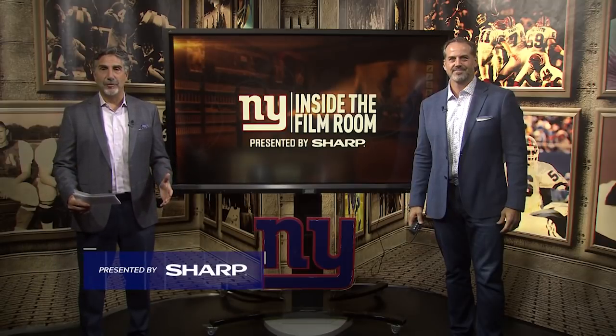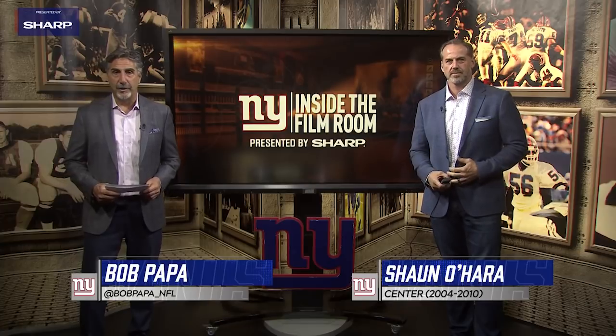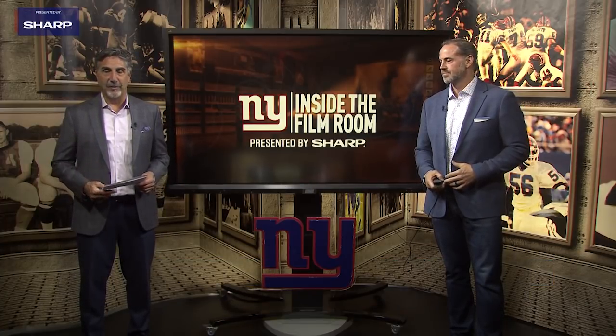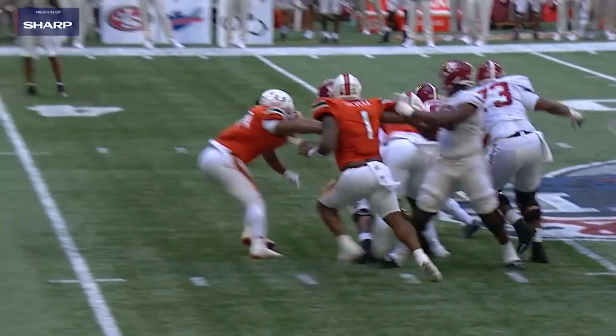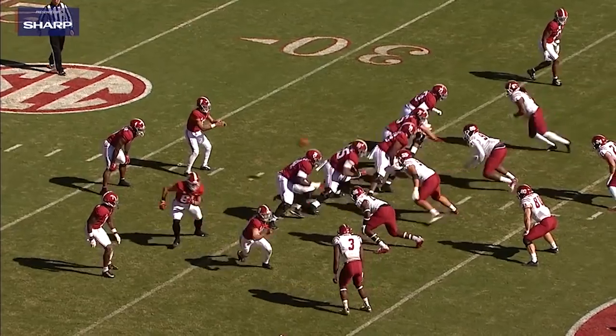Welcome to another edition of Inside the Film Room, presented by Sharp. Bob Papa with Super Bowl champion Sean O'Hara. We're going to dial in on the Giants' second first-round draft pick, Evan Neal out of Alabama. This is a player that brings versatility — he played guard, he played both tackle spots, playing for a big-time program. There's a lot to be excited about.